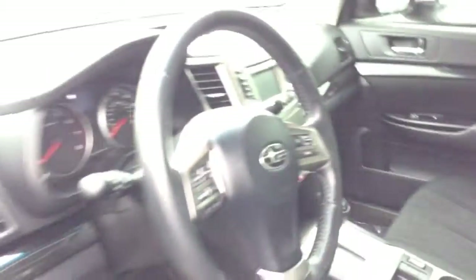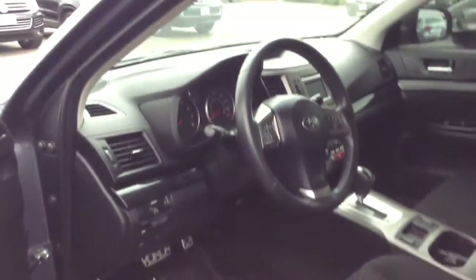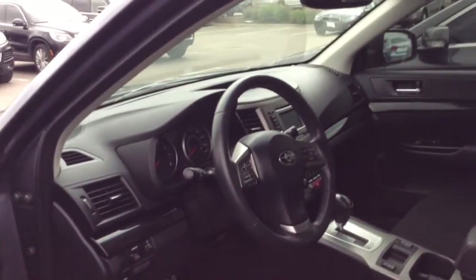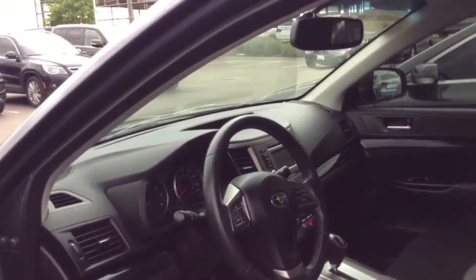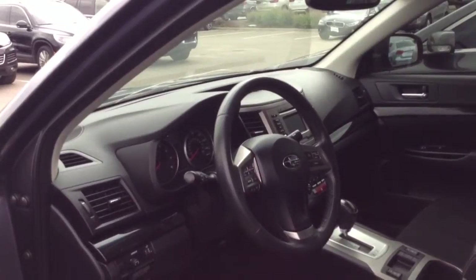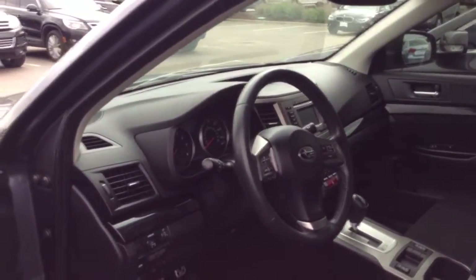I'd love to have the opportunity to show you this car. The Legacy is a very popular automobile, as you know. Please give me a call. You can reach me at 303-730-1300. Again, Tim Green, Schaump BMW.